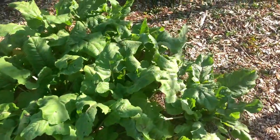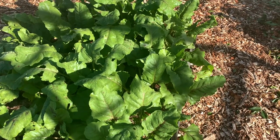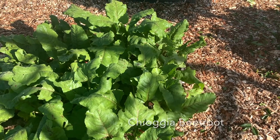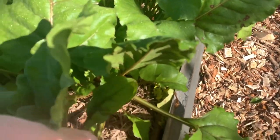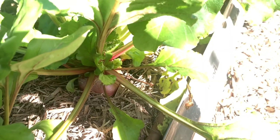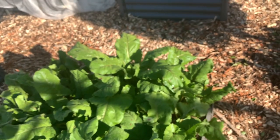These are my beetroot - I'll pop the name on the screen because I'm not brave enough to try and remember how to say it. They're the ones with the red and white bands and they're looking pretty big, so I might harvest them and pop some new seeds in.